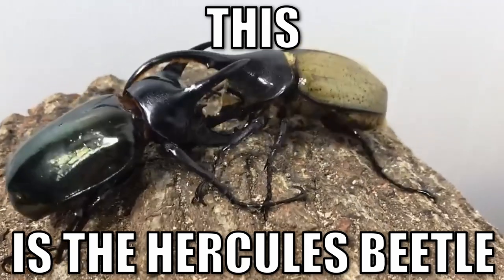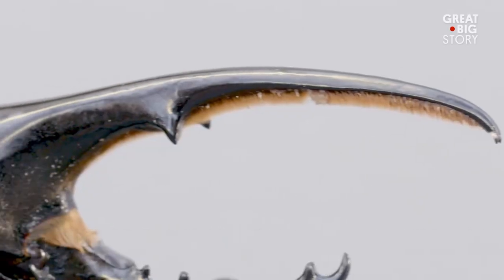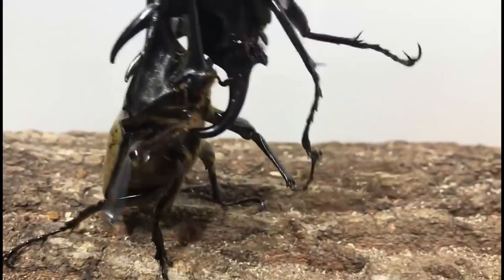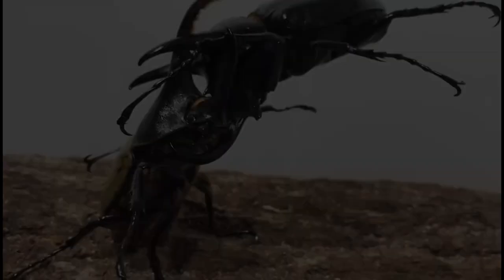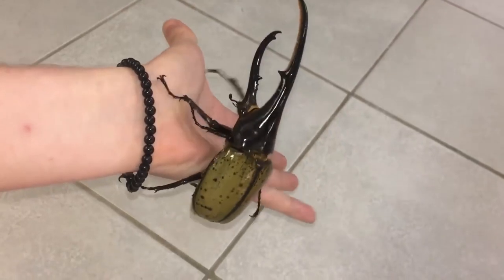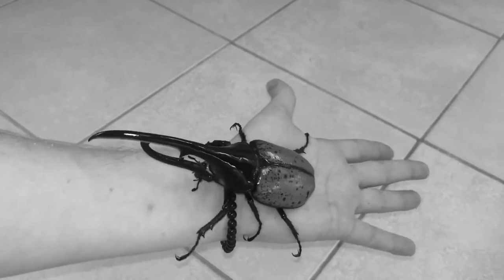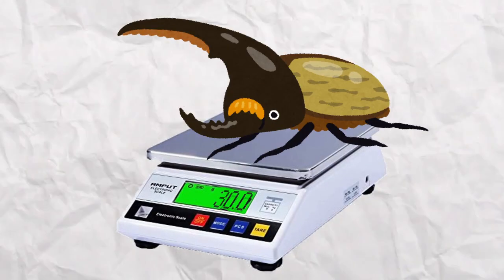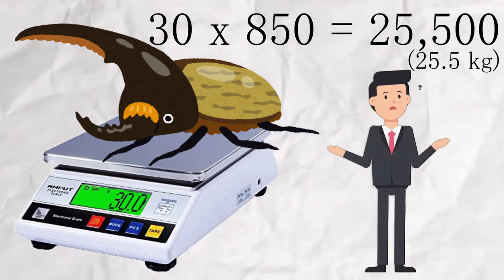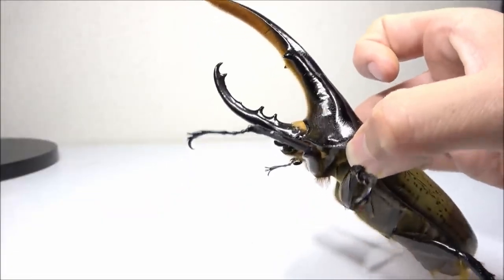This is the Hercules Beetle. It's no coincidence that this beetle is named after a demigod, as it can supposedly lift a whopping 850 times its body weight. Wait, that can't be right. An average male weighs about 30 grams, which would mean it'd lift 25 and a half kilograms. That doesn't make any sense. While I look more into this statistic, let's talk about this majestic king of the beetles.